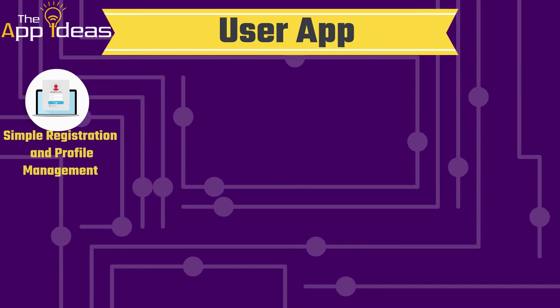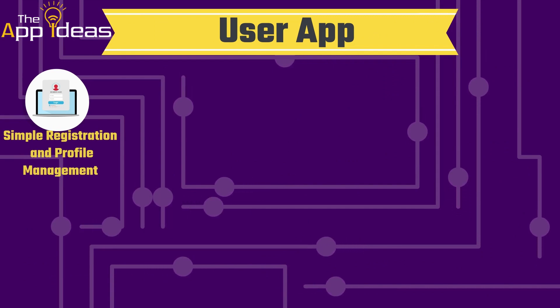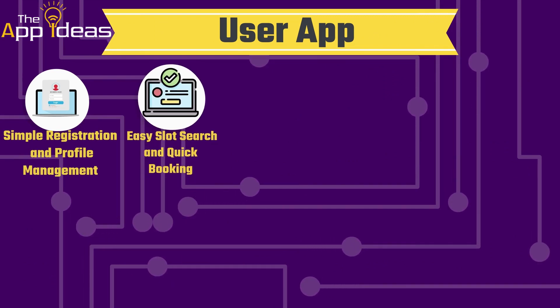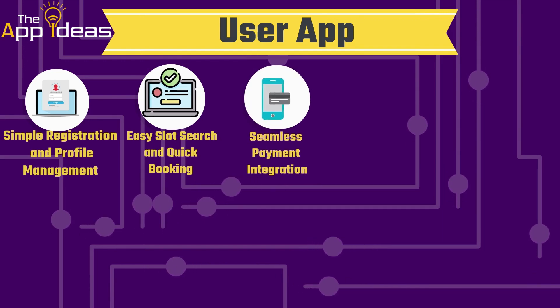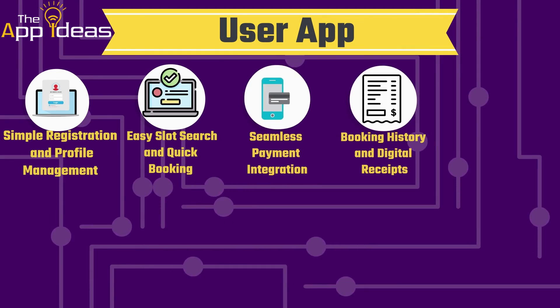User app: Simple registration and profile management. Easy slot search and quick booking. Seamless payment integration. Booking history and digital receipts.